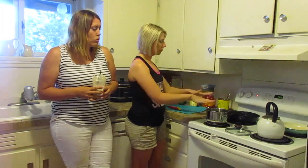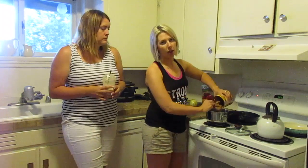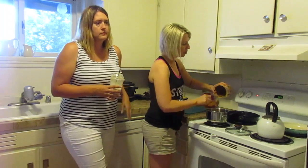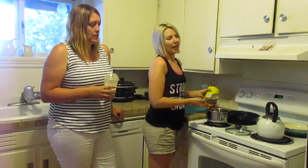We've got some refried beans we're just going to throw in here and heat up. We're trying to stay low carb-ish. I know beans have carbs, but if that's the carb, that's fine. I don't normally do tortillas.